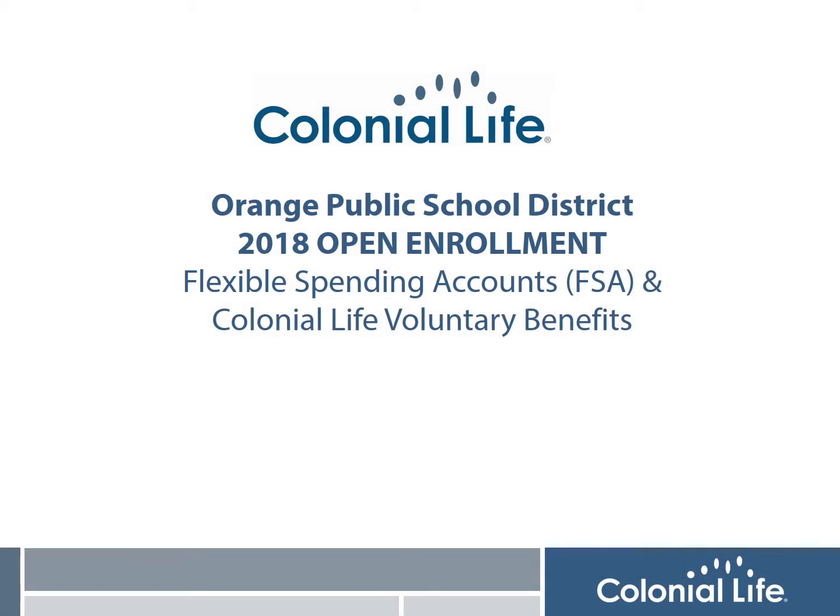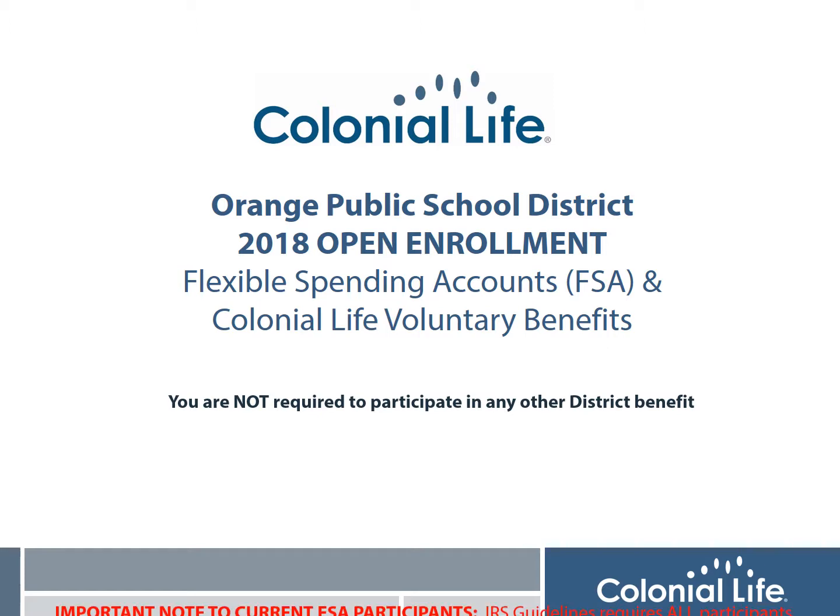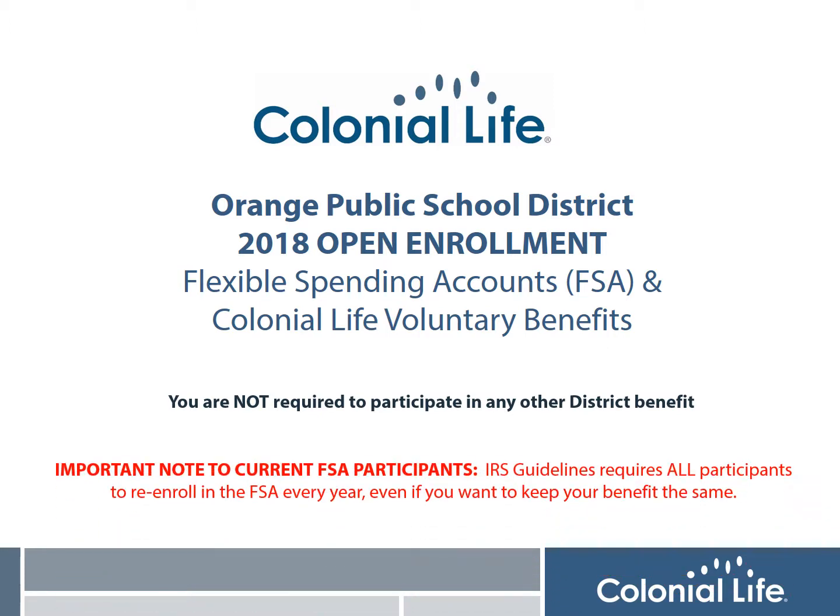Hi, I'm Lisa Perry from Colonial Life and it's time for your District's Annual Open Enrollment for the Flexible Spending Accounts, or FSA, and Colonial Life Voluntary Benefits. Both plans are available to all employees regardless of their participation in any other benefit with the District. It's also important for me to remind all current FSA participants that you must meet with a Benefit Counselor every year to re-enroll this benefit to continue for the following plan year.